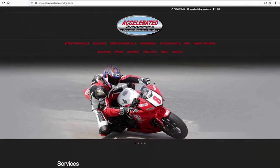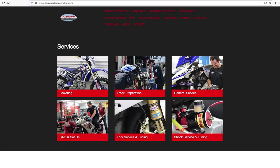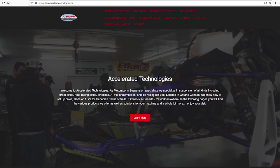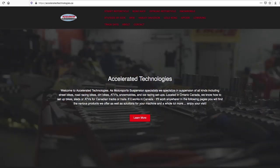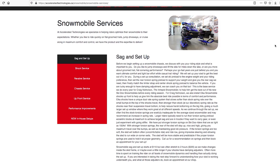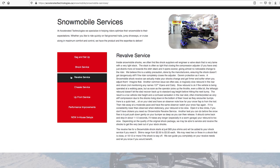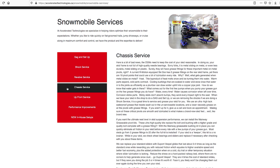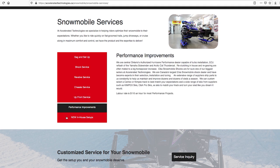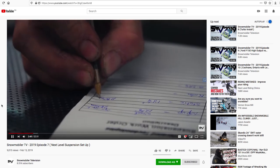After doing a couple of seasons of setups, we found customers were coming in with the same questions, the same concerns, the same hesitations and the same goals. So we put some information on our website under our snowmobile services tab on setups. We kind of wanted to walk the customer through any level of investment. We have full blown setups that start for a couple hundred dollars — a customer can come in and we'll exhaust the setups of their current snowmobile with no parts involved whatsoever.